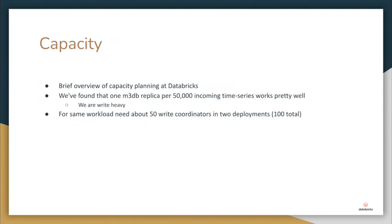A little about capacity: it will depend on your workload, but we found about one M3DB replica per about 50,000 incoming time series works pretty well for us, though we are very write-heavy so that may differ. In our big cluster we're currently running about 18 nodes per replica. We run about 50 write coordinators in two different deployments — about 100 total — and we're happy to run lots for stability. We probably could get away with fewer, but this gives us the buffer we need. These are numbers we've arrived at organically through testing.